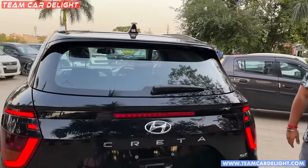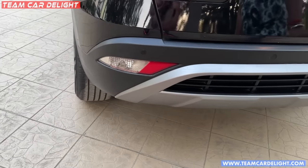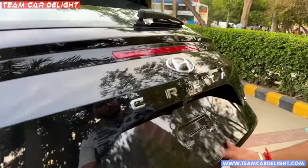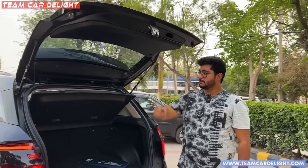You will get a rear wiper and defogger. Tail lamps are LED with reversing lamp and reflector. There is a rear skid plate with halogen reversing light and a grab handle with an emergency exit.